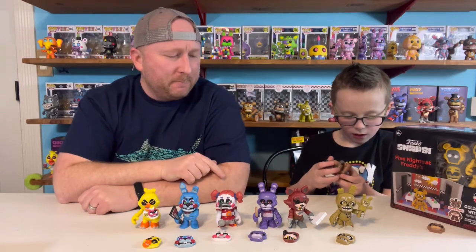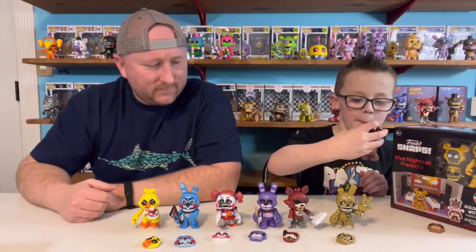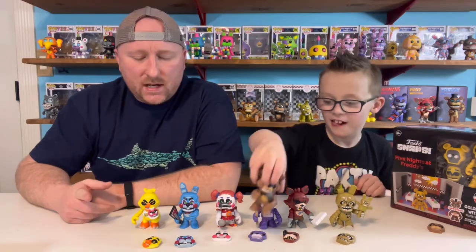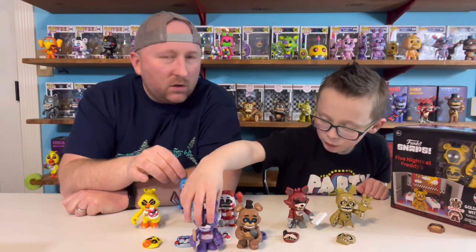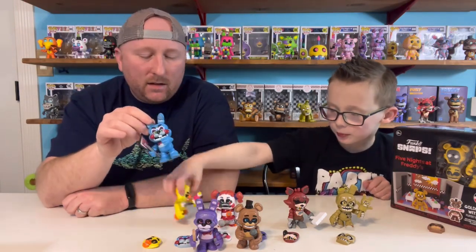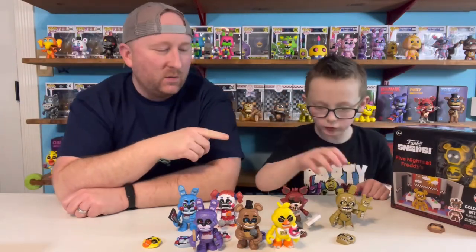Because if you haven't checked it out, we ordered Clay a custom play button when he got to 10,000 subscribers. YouTube doesn't give anything until you get to 100,000. So hit that subscribe button, leave us a comment, let us know how you like the Funko Snaps, and which one is your favorite. Clay, which one is your favorite? Probably Springtrap. I'm thinking so far, Toy Bonnie is mine. But I could see myself going with Golden Freddy once we open it.